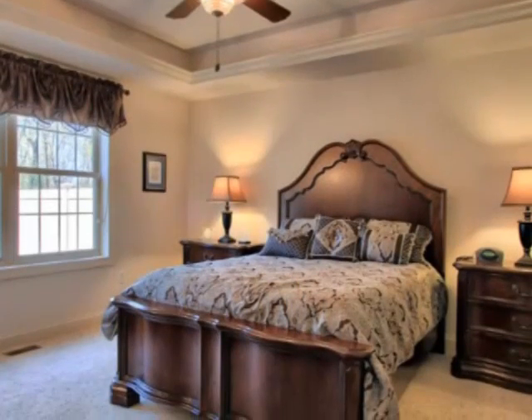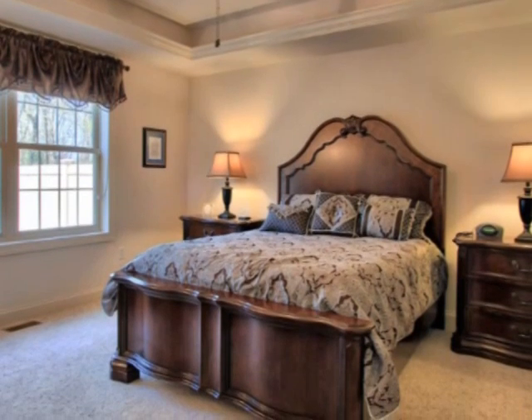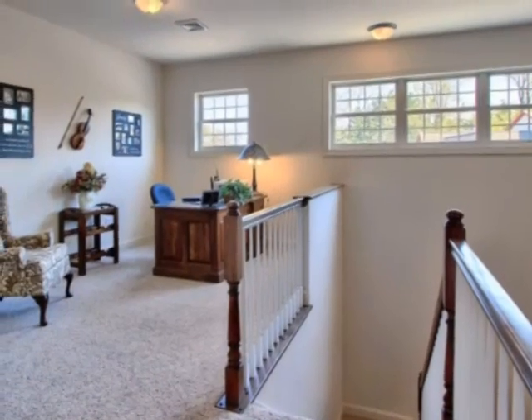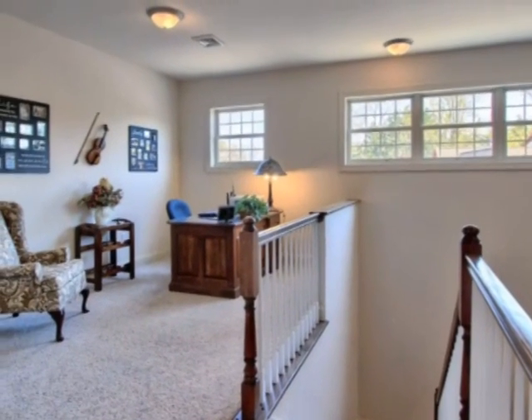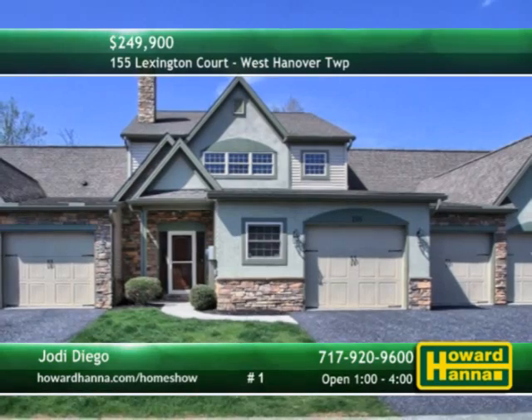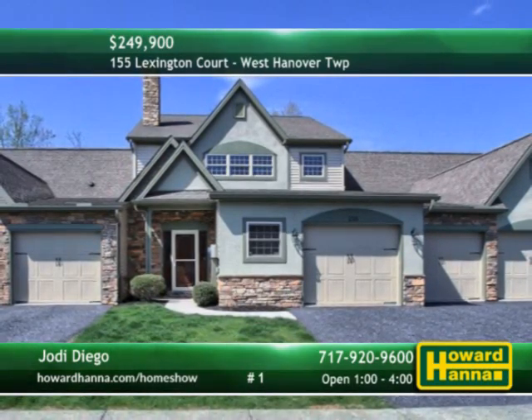A lighted tray ceiling tops the first floor master suite, which connects to a walk-in closet and an elegant full bath. Geothermal heat and air conditioning see to your comfort, and a security system provides peace of mind. Enjoy views of the woods from the all-season sunroom at Today's Open House with John Gajewski.